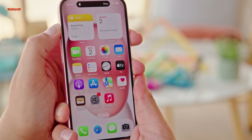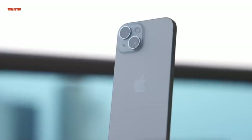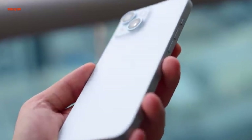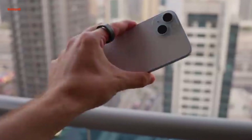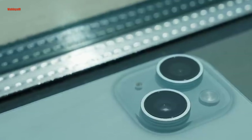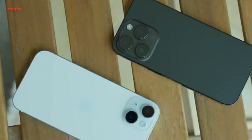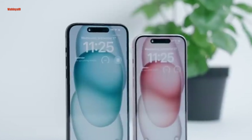In contrast to the minimal improvements seen in the iPhone 14 compared to its predecessor, the iPhone 15 boasts several noteworthy enhancements. These include the introduction of the Dynamic Island, the adoption of USB-C charging, the incorporation of a powerful 48MP main camera, and the utilization of the A16 Bionic chipset. These changes make the iPhone 15 a substantial upgrade over both the iPhone 14 and the iPhone 13, offering users a more compelling and advanced smartphone experience.